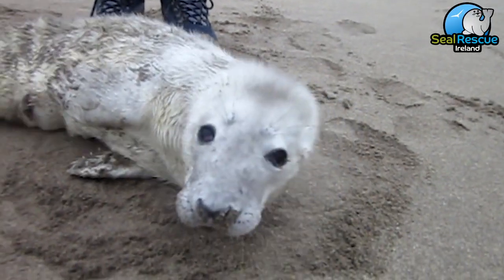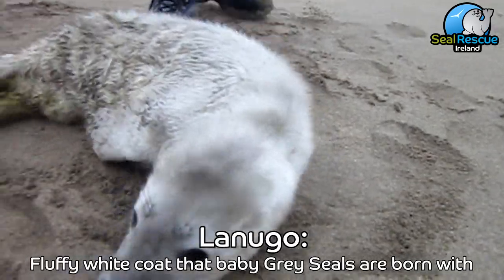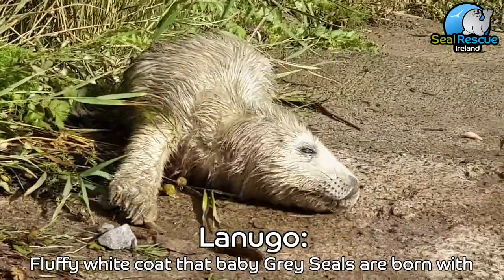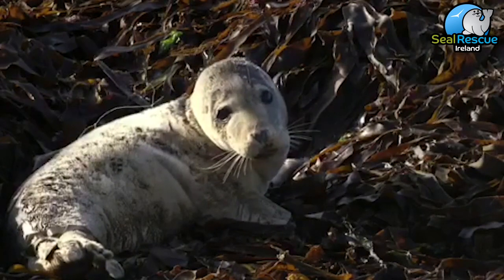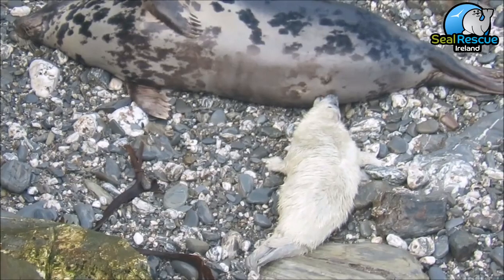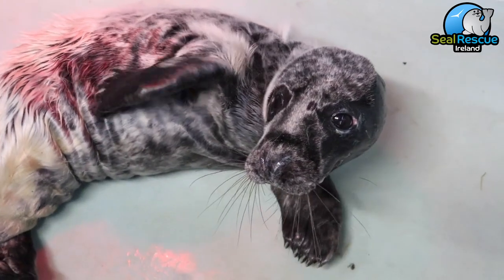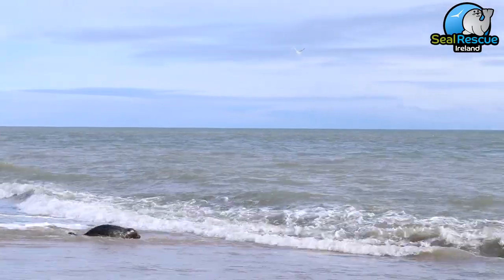Gray seals are born with a really soft white coat called lanugo. Lanugo isn't waterproof, and if it gets wet it might become very heavy and could cause the pups to drown or give them hypothermia. This means that for the first couple of weeks of its life, gray seal pups are left on the shore while mom goes out to hunt, and when she's done she'll come back and nurse her pup. After a few weeks she'll eventually leave the pup to fend for itself — it'll shed its lanugo and venture into the water for that important first meal.